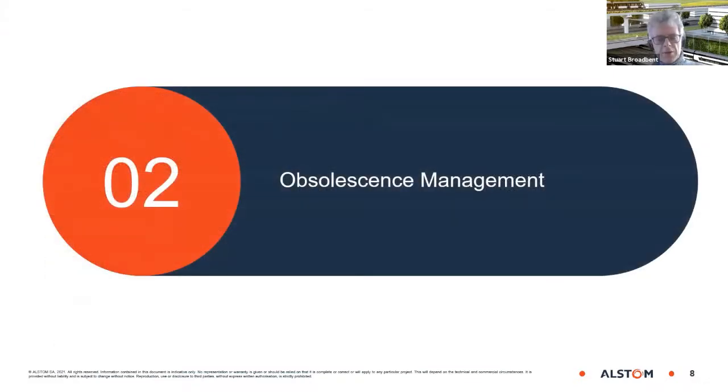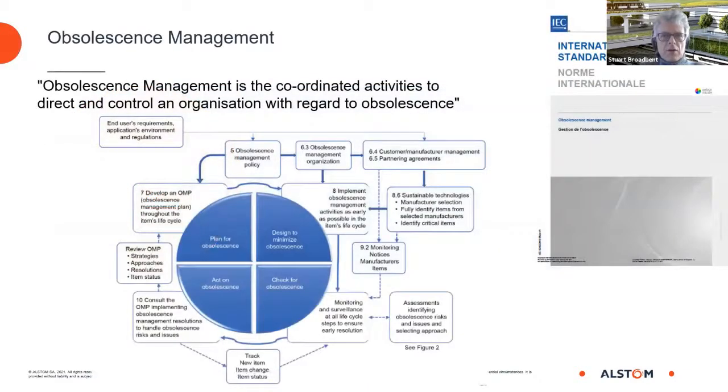Obsolescence management is what we do to manage the gap between the lifecycle of components and the lifecycle of the systems they are in. From the standard, we use a plan-do-check-act cycle for obsolescence management, defined as the coordinated activities to direct and control an organization with regard to obsolescence.